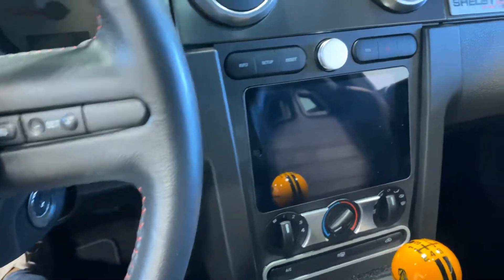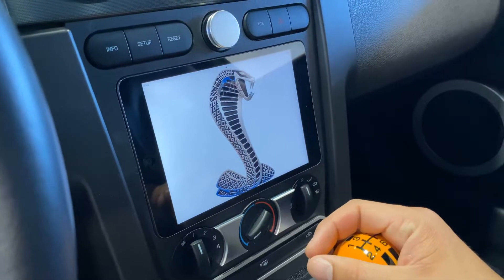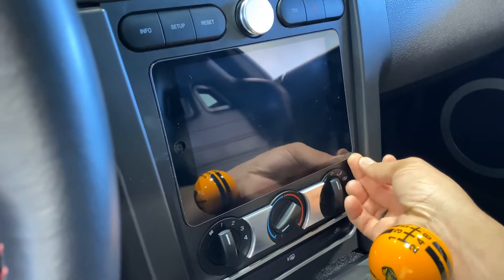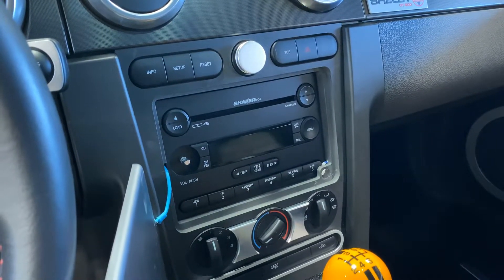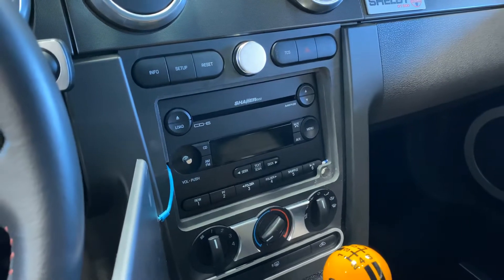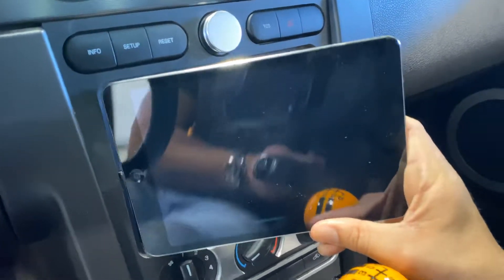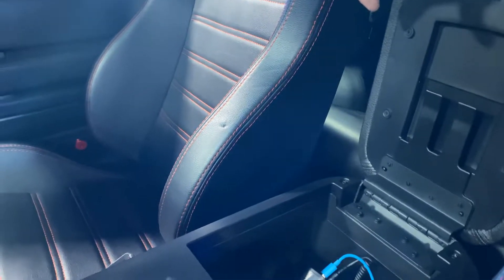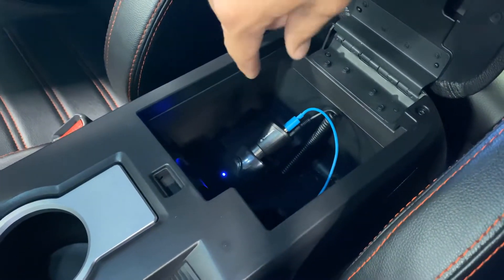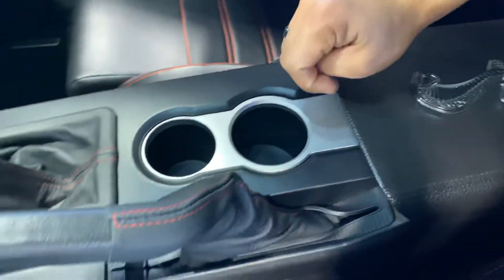It has an upgraded iPad interface audio system so you can have Bluetooth in the car, since this car didn't come factory with Bluetooth. The nice thing about it is that it doesn't lose any factory functions because the factory radio is still right behind it. The volume knob is in the center console. The blue wire is hardwired through the car and plugs into a little receiver — that's the Bluetooth function where you can just connect through an app and play all your music. Pretty nice little feature to modernize the car.